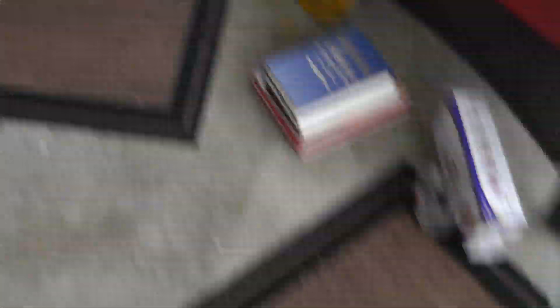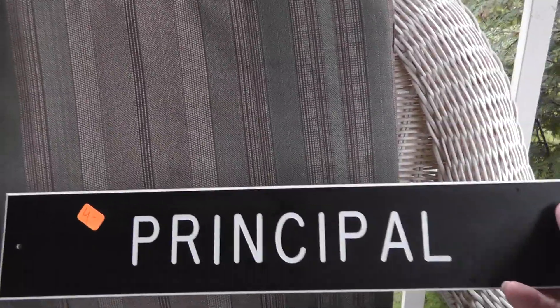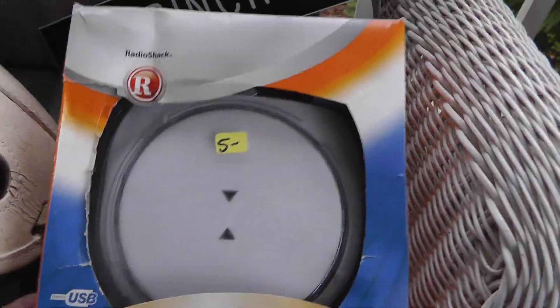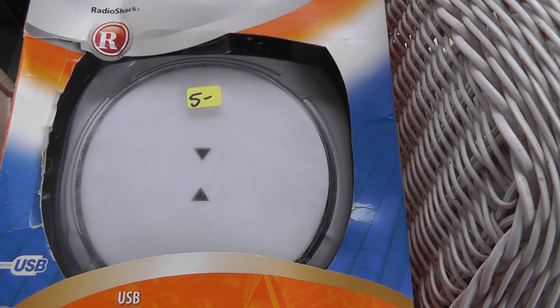Let's take a look here. So I'm going to play a joke on the boys — we're going to put this on our door. Somebody stole the principal sign, four bucks on that. Got a scale, may keep that for myself as a backup. Only five bucks, goes up to ten pounds.